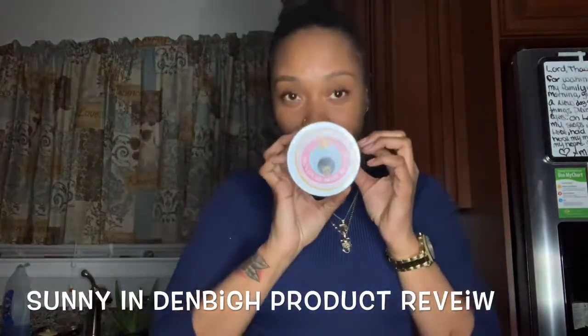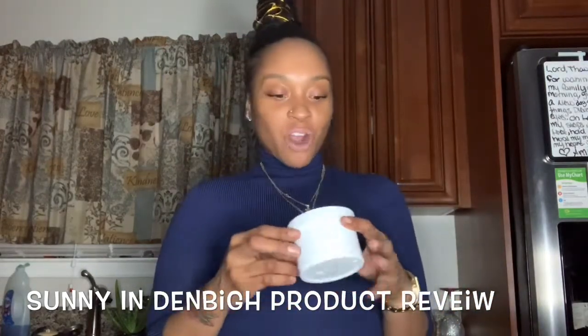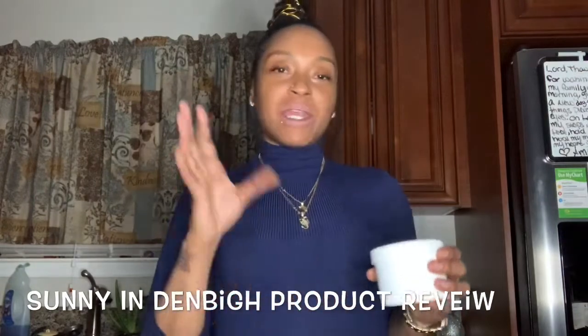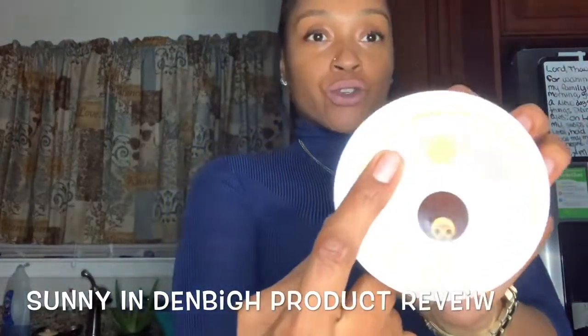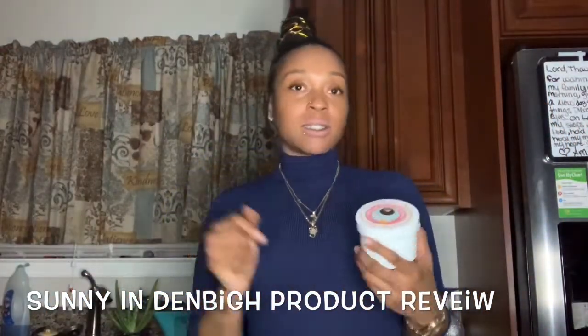That one is Sunny and Denby. I came across these products on Instagram and I had to have them. After a while of looking and searching through each and every product she had, all the benefits — and you know me, I'm on my natural kick — all of them are 100% natural. So I had to try it. Let's get into the products.